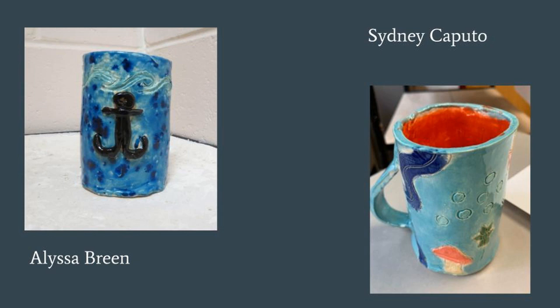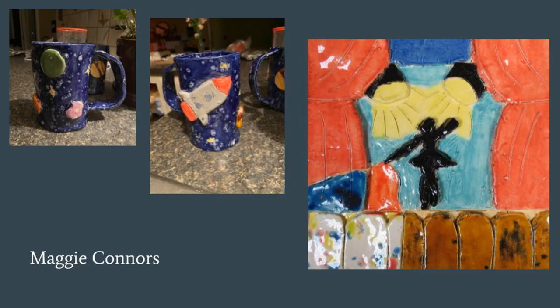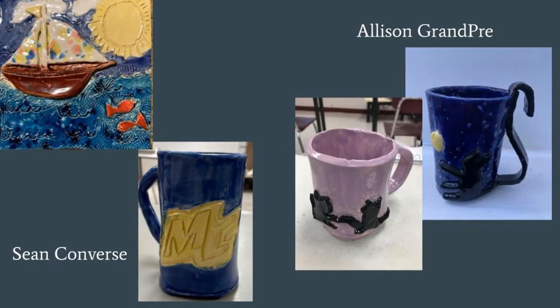Ceramics One is a three-dimensional art course where students work specifically with clay. These pieces are slab mugs where a slab of clay is rolled out and then curved into a mug-like shape. Afterwards, additive and subtractive relief is used to create interesting effects — both taking away from the clay surface to add detail as well as adding on three-dimensional elements. Glazing is also used to create finished work and interesting visual effects.